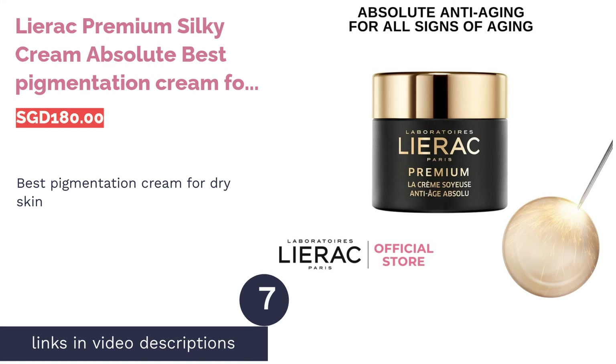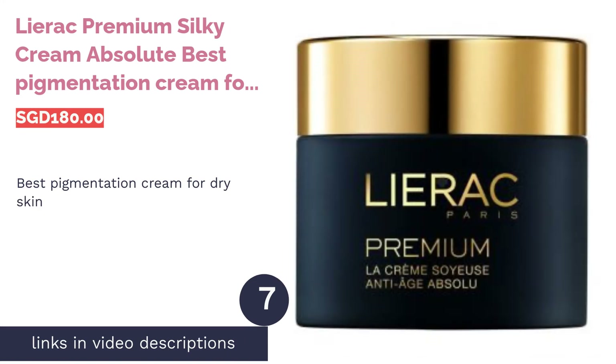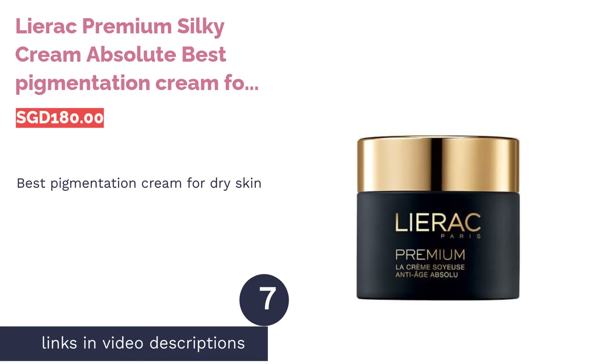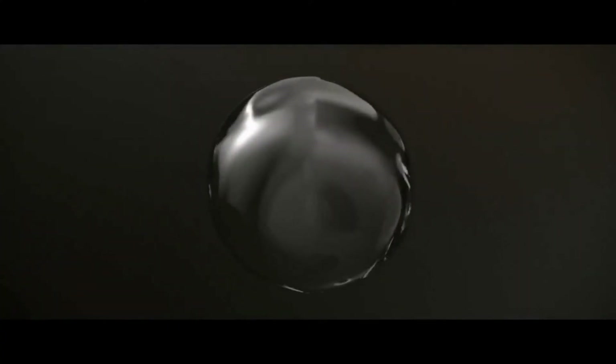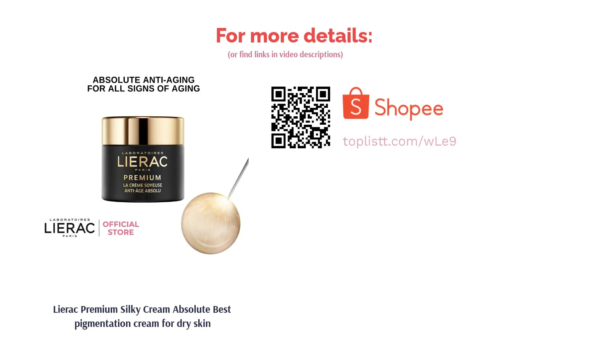The next product is Leroc Premium Silky Cream Absolute — Best Pigmentation Cream for Dry Skin. Promising to show results after four weeks, Leroc Premium Silky Cream is inspired by regeneration technology that promotes cellular development. Enriched with moisture concentrate that combats loss of density and elasticity, it moisturizes as it evens out skin complexion.